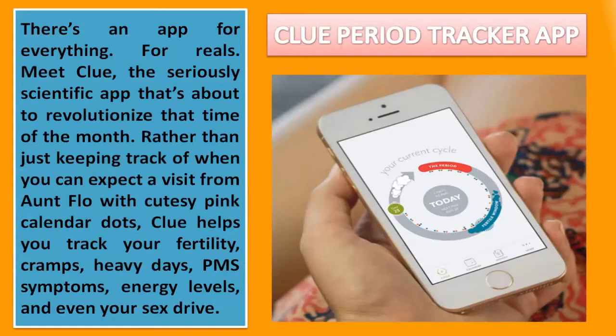Clue Period Tracker App. There's an app for everything — for real. Meet Clue, the seriously scientific app that's about to revolutionize that time of the month. Rather than just keeping track of when you can expect a visit from Aunt Flow with cutesy pink calendar dots, Clue helps you track your fertility, cramps, heavy days, PMS symptoms, energy levels, and even your sex drive.